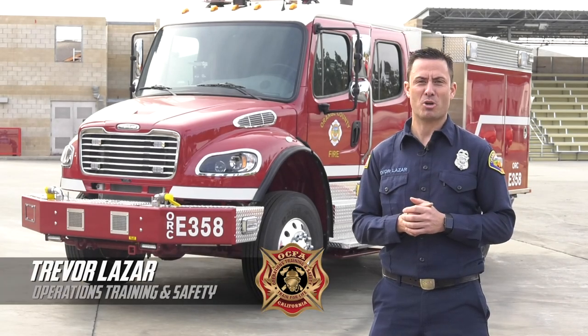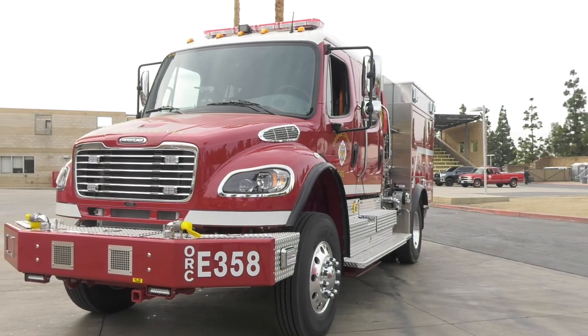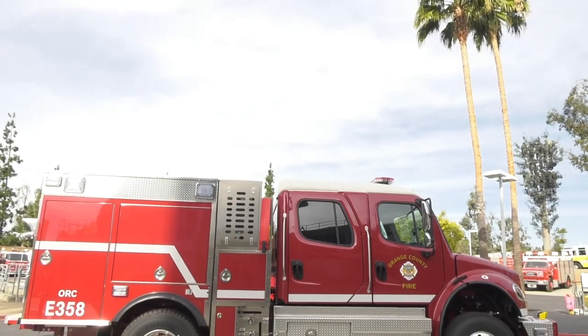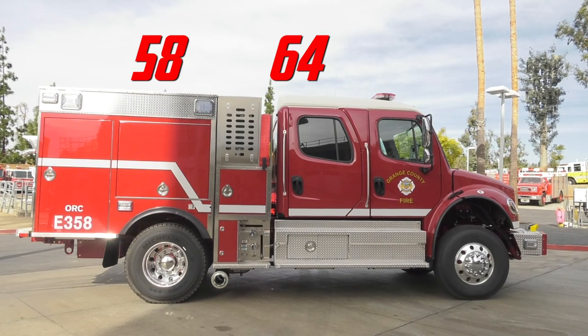Trevor Lazar here with Operations Training and Safety. I have the privilege and opportunity to provide a quick overview of our newest Type 3s coming to the field soon. They will be going to Station 58, Station 64, and Station 51.